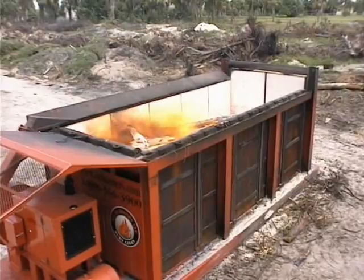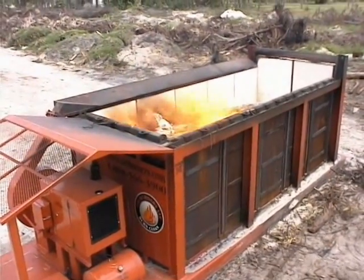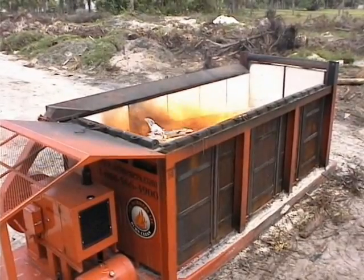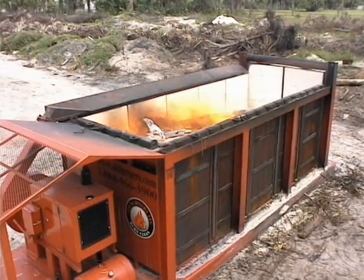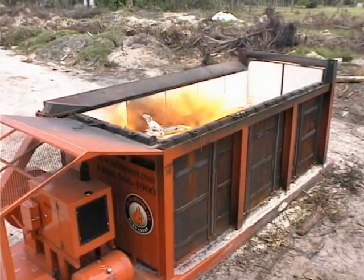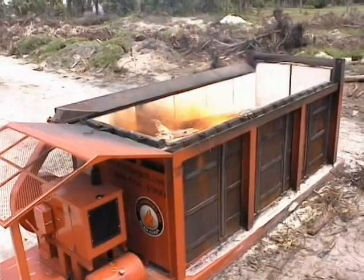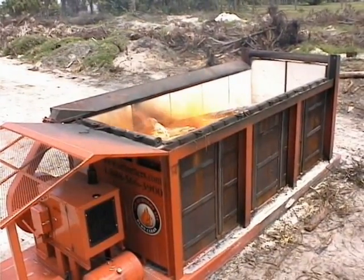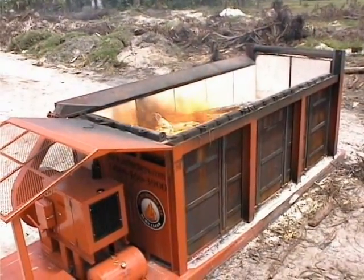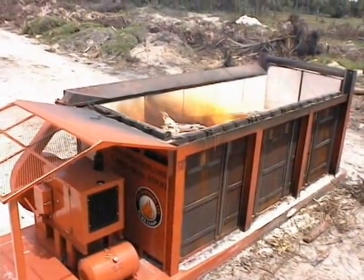We're looking down from above the Airburner's portable S217 air curtain burner in full operation. A high-velocity curtain of air is covering the top of the firebox, running from left to right. The curtain has the same effect as a lid, trapping most particulates, such as smoke, inside. Also, because air is forced into the firebox, an extremely high temperature is created. This results in a much faster and cleaner burn.